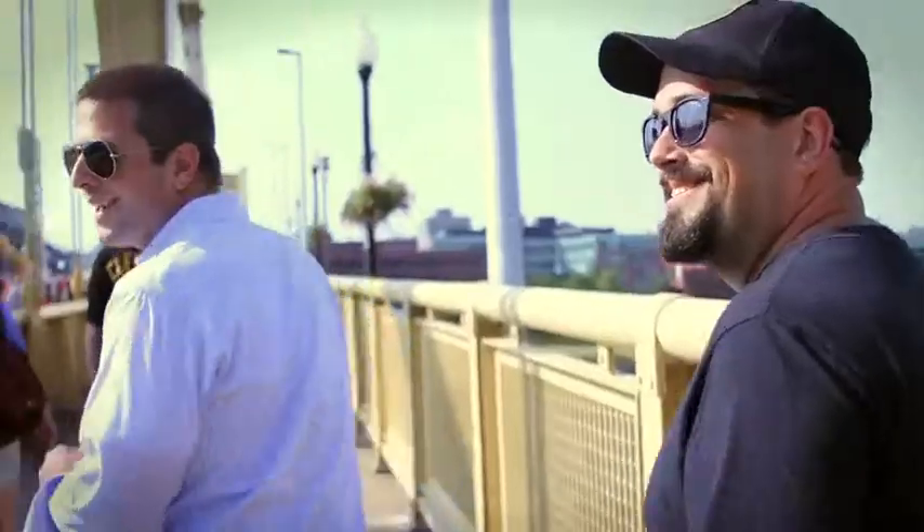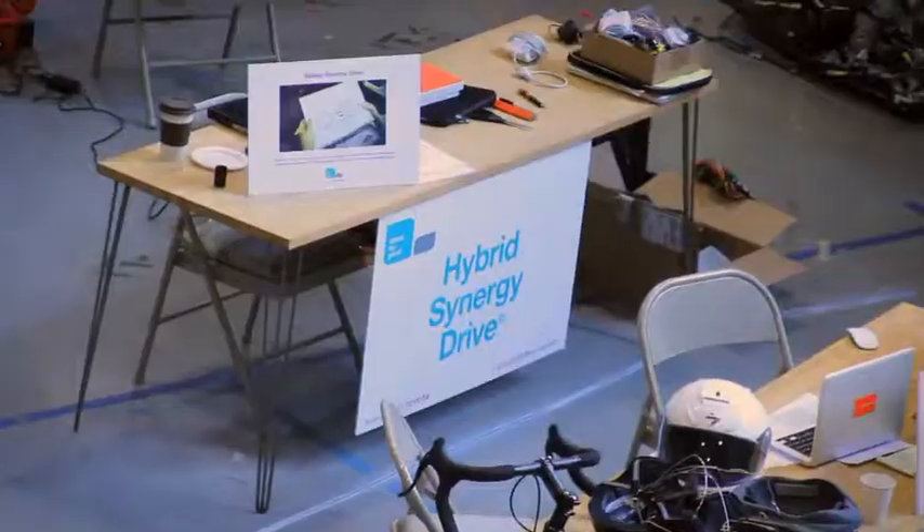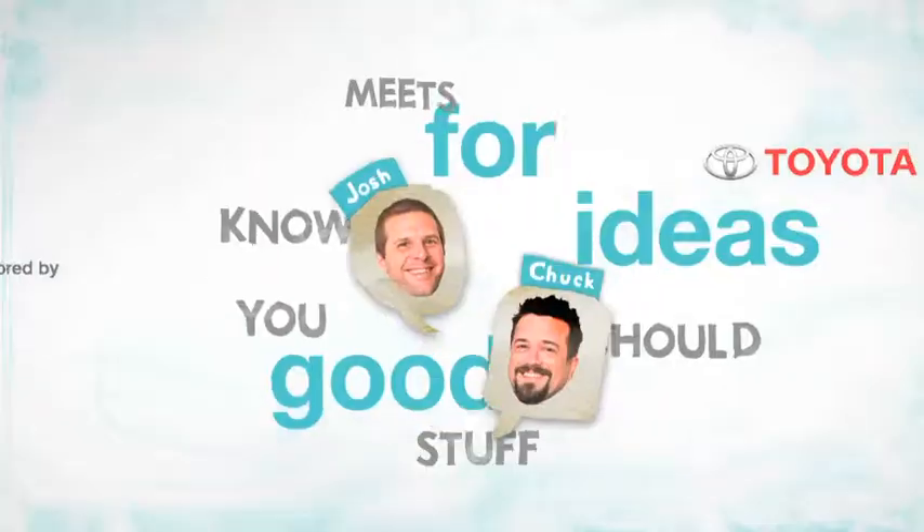Chuck, recently Toyota invited people to find ways to solve problems in the real world using new Prius technologies. And you know what, they're actually really impressive too. We should probably say we're Josh and Chuck from HowStuffWorks.com. What we did was set out to see these ideas for good as they were brought to life.